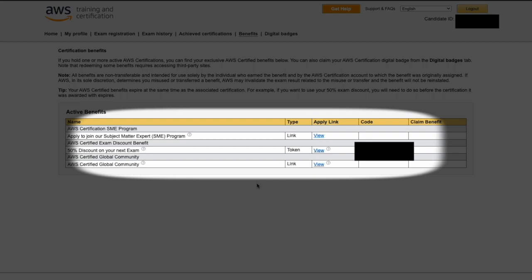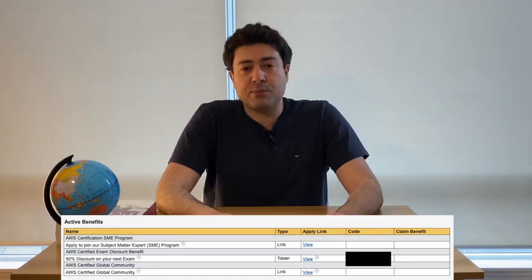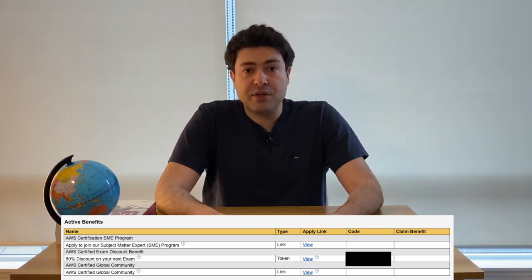These are my benefits as an AWS Certified Cloud Practitioner. You see three benefits here, but there are also two other benefits which are not mentioned on this page — I will speak about them, so stick with me till the end. You can see here there is a 50% discount, an SME program, and the AWS Certified Global Community.